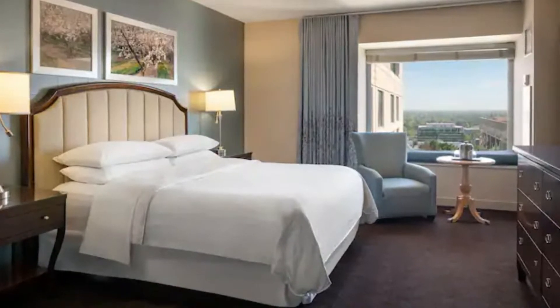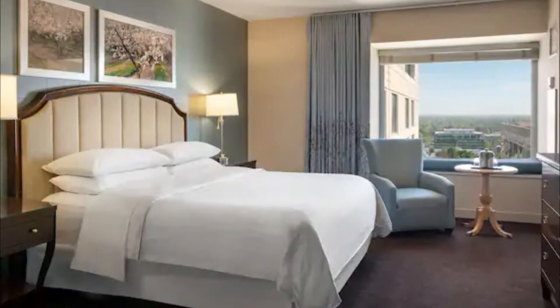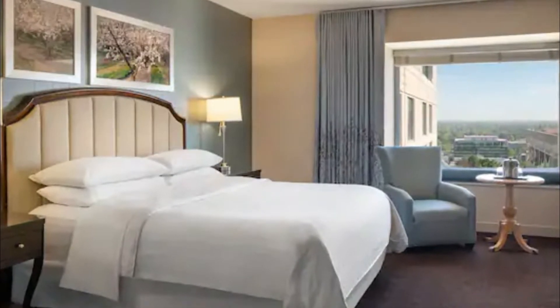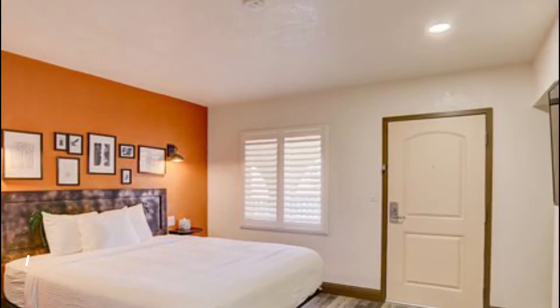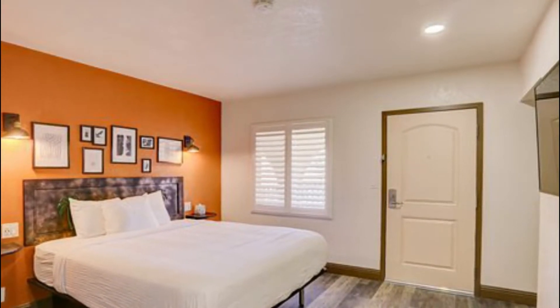Number seven: Sheraton Grand Sacramento. Located inside the beautifully restored Public Market building, this Sacramento hotel is near area points of interest and provides comfortable accommodation and modern amenities in the heart of the city. Guests can enjoy a restful night's sleep on the hotel's signature Sheraton Sweet Sleeper beds.